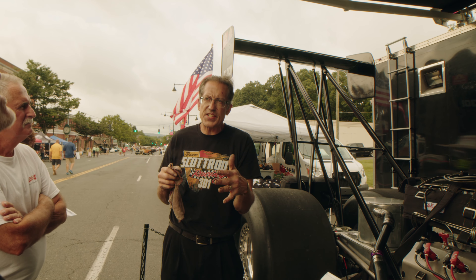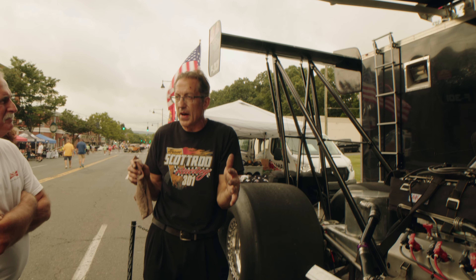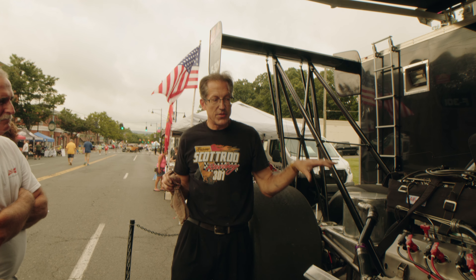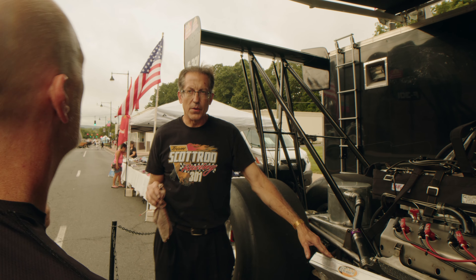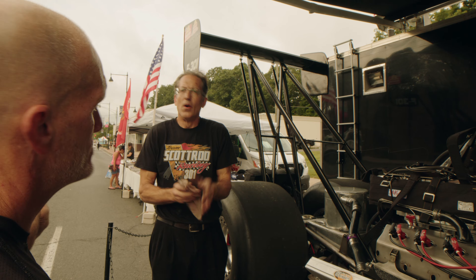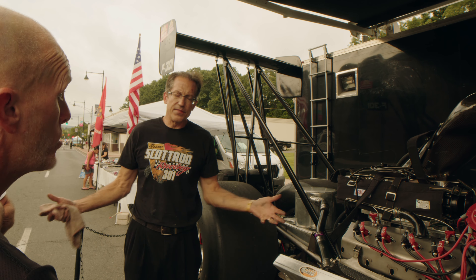It's a big block — all of these engines are either 496 or 500 cubic inches. The NHRA limits us to 500, so pretty much everybody runs 500 because the rod and stroke combination is really available at that displacement.